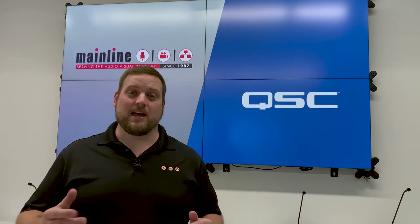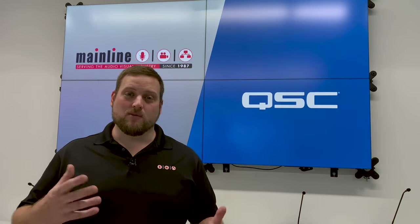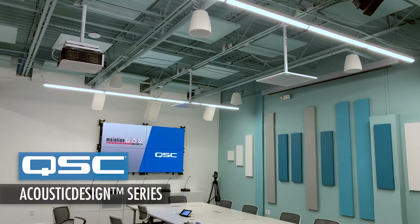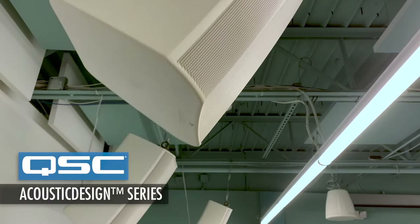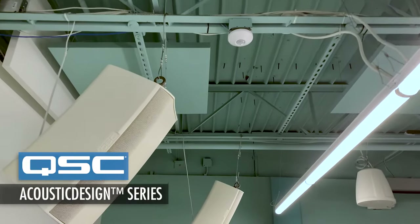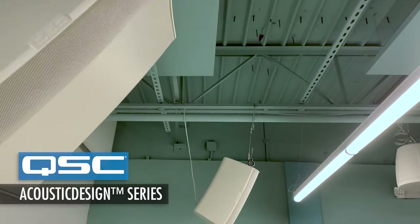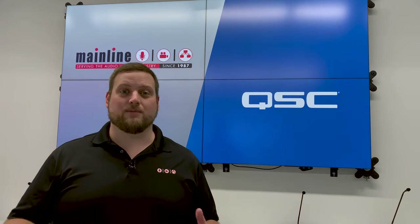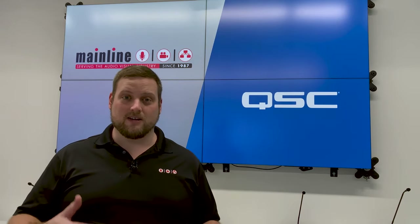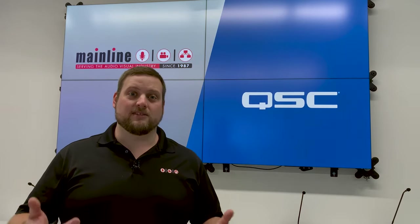As far as speakers, we have many different options for you. One of the most popular is the QSC Acoustic Design Series, which comes in pendant mount, surface mount, and recessed ceiling mount, and is available in black and white and many different sizes to accommodate your needs. AD Series loudspeakers deliver pristine audio for a wide range of applications such as video conferencing in conference rooms, background music systems, or presentation.